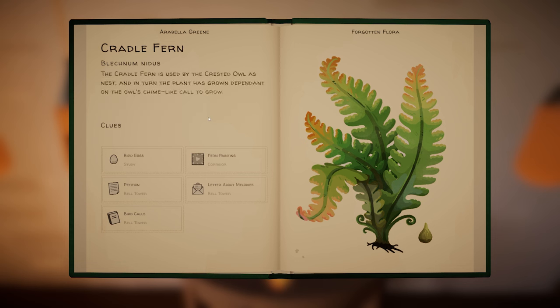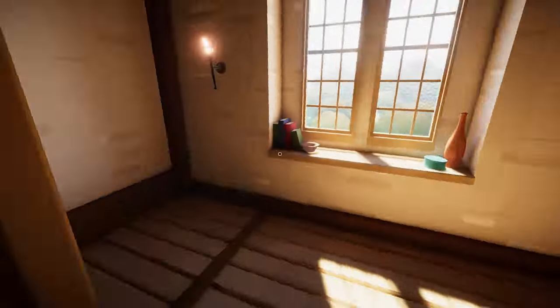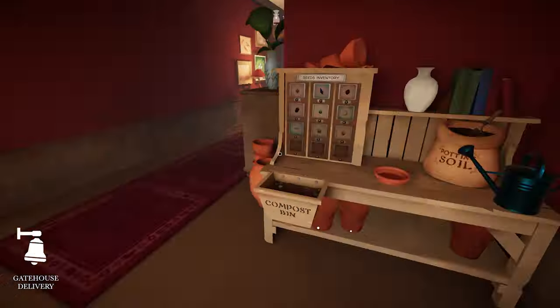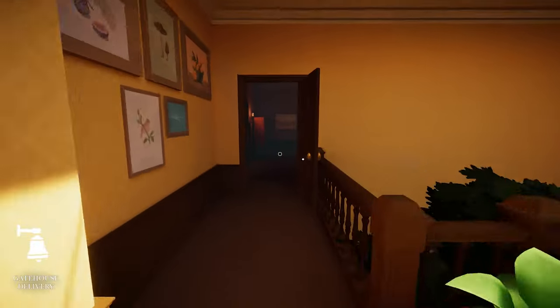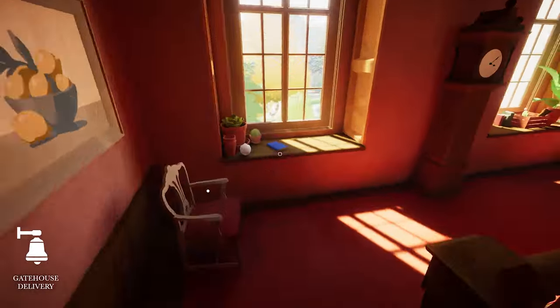'The cradle fern is used by the crested owl as a nest. And in turn, the plant has grown dependent on the owl's chime-like call to grow.' Interesting. We've got another gatehouse delivery. I'm trying to think if there's any areas we've not been to yet - I can't think of any doors I've not been able to open yet.